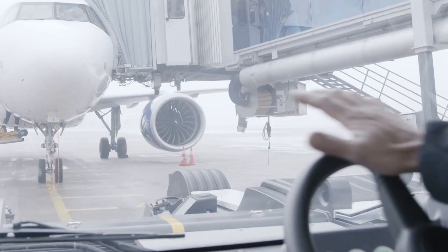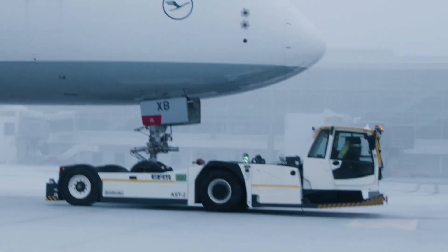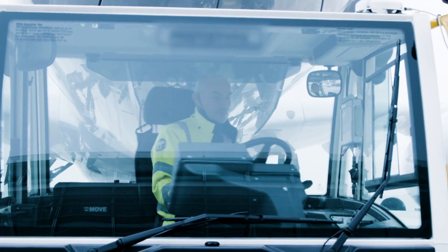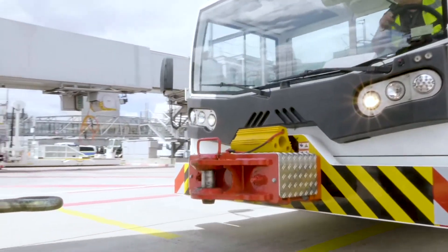Advantages of towbarless pushback tractors include: faster and more efficient pushback operations due to the elimination of towbar attachment and detachment procedures; reduced manpower requirements, as fewer personnel are needed compared to conventional pushback tractors; and improved safety, as there is no risk of towbar-related incidents such as towbar shear.